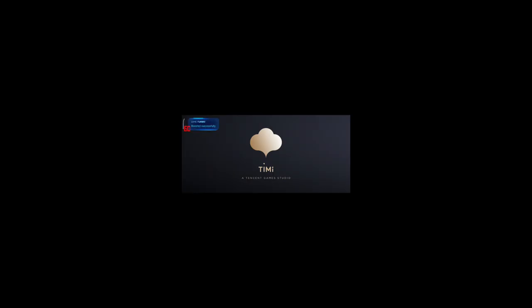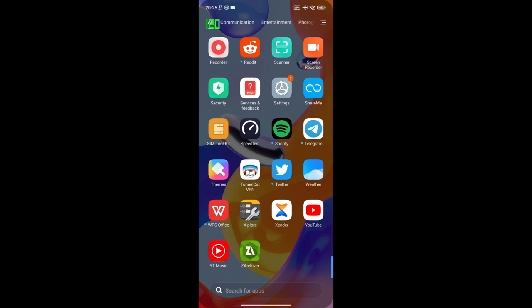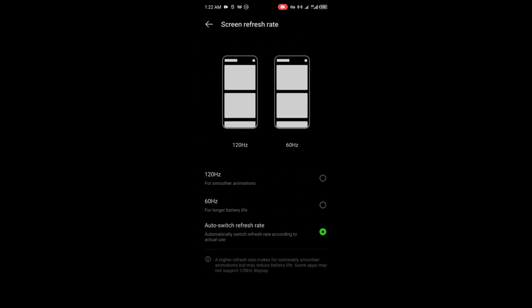On the Redmi Note 11 Pro, even when I force the phone to use 120Hz, going into most games causes the display to drop back down to 60Hz. I tried everything I could — turning off the Game2Go function and more — but it always drops to 60Hz in most games. The only game it recognized and stayed at 120Hz was Apex Legends. I also noticed a reddish tint to the text when I scroll on the Note 12 VIP, so that probably needs to be looked into.